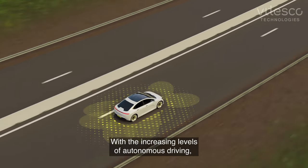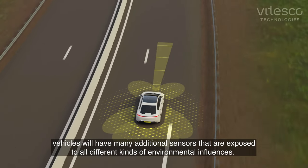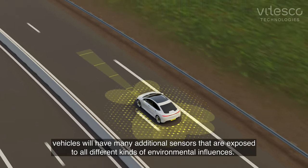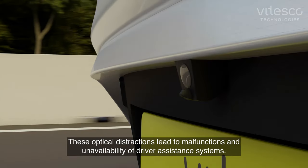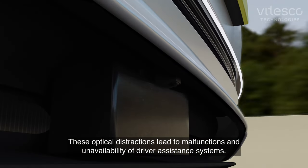With the increasing levels of autonomous driving, vehicles will have many additional sensors that are exposed to all different kinds of environmental influences. These optical distractions lead to malfunctions and unavailability of driver assistance systems.